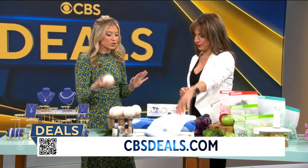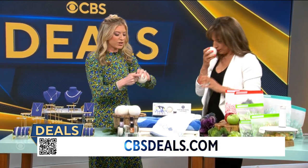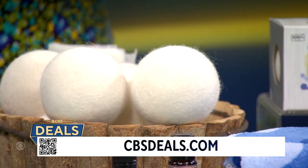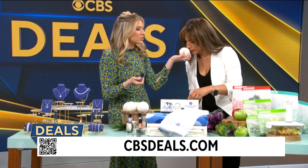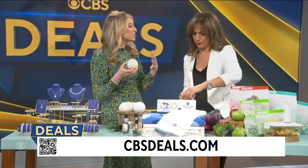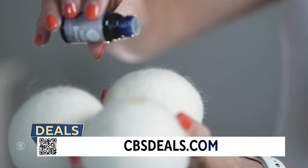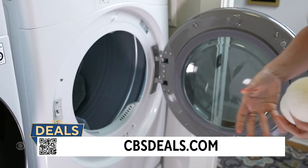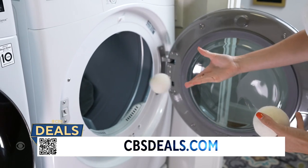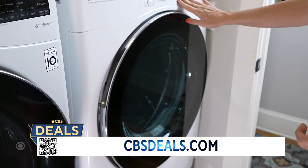These are Woolzies — dryer balls. You put a little oil on the dryer ball; they are handmade New Zealand wool and they smell so good. This is great because my son and I have extremely sensitive skin and can't use fabric softener or dryer sheets. With these, my clothes are fresh, smell amazing, and they cut dry time in half. Two different kits starting at $22.49, 25% off today.